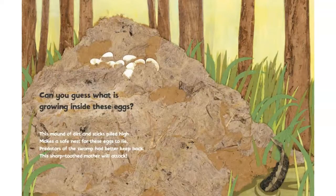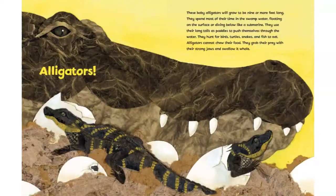Can you guess what is growing inside these eggs? This mound of dirt and sticks piled high makes a safe nest for those eggs to lie. Predators of the swamp had better keep back. This sharp-toothed mother will attack. Alligators.